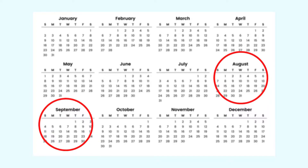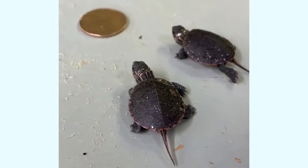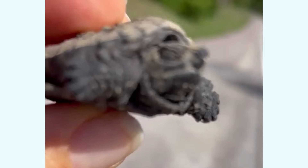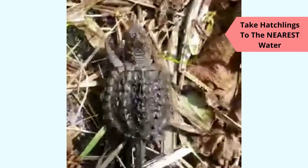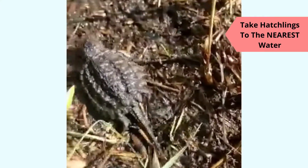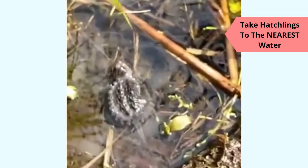Late August into September is when many baby turtles hatch, and many of these nests are at the side of the road. Hatchlings are very small — for example, painted turtle hatchlings are about the size of a loonie. Keep an eye out for these tiny turtles at this time of year, which look like little rocks with tails. Hatchlings are very susceptible to being run over and also to becoming dried out on the roads, so hatchlings should be moved to the nearest body of water to where they are found.